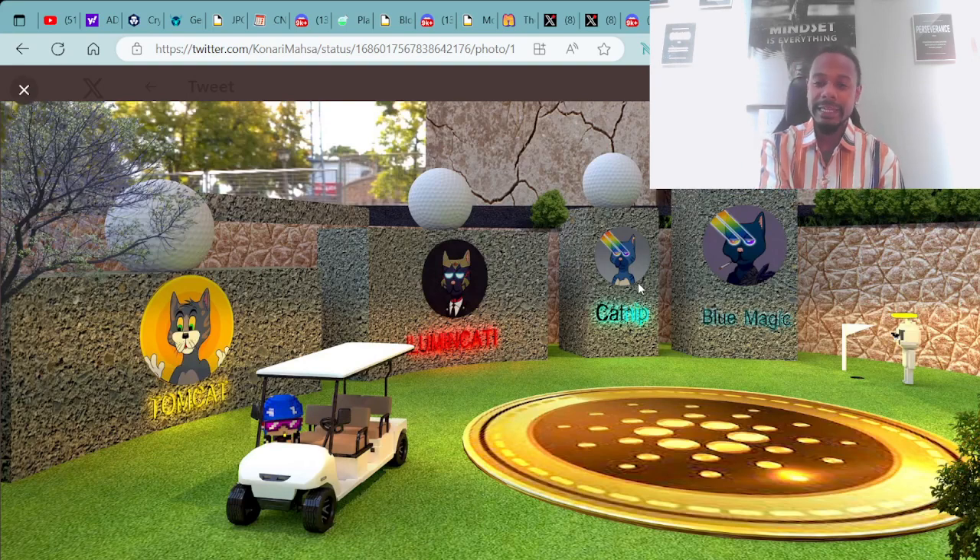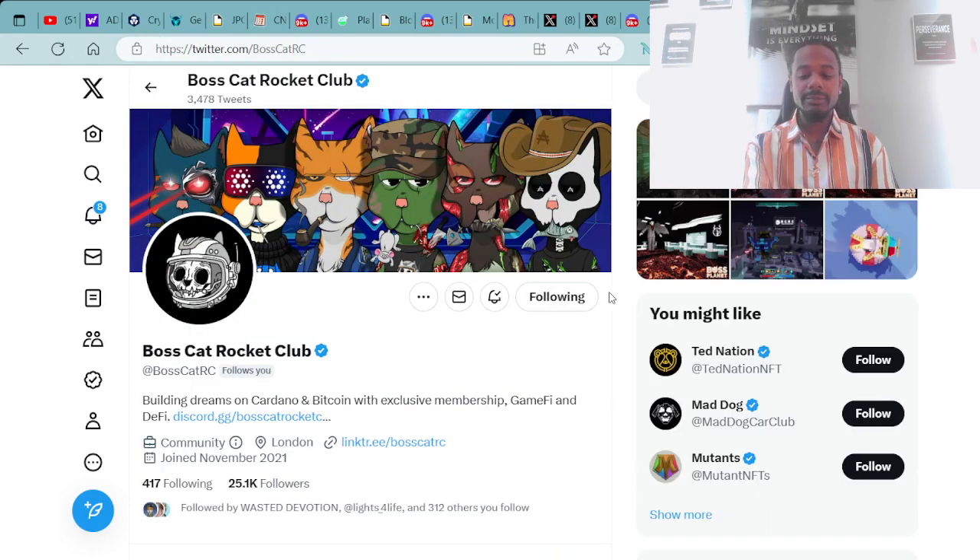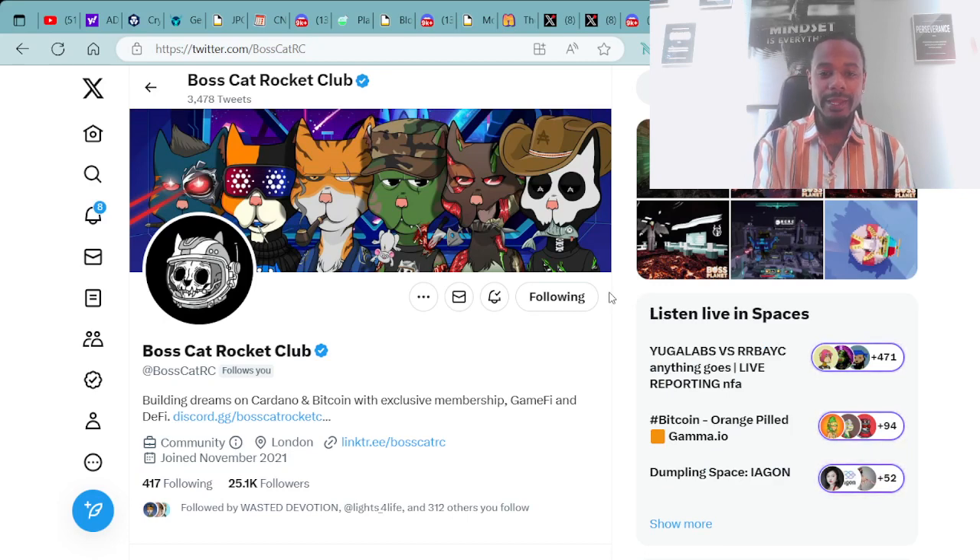With the Boss Cat team members — Blue Magic, Catnit, Makati, and the head developer for the Boss Moon game, Tomcat. I'm definitely digging it. Speaking of that, let's go check out the Boss Cat Rocket Club Twitter at BossCatRC.